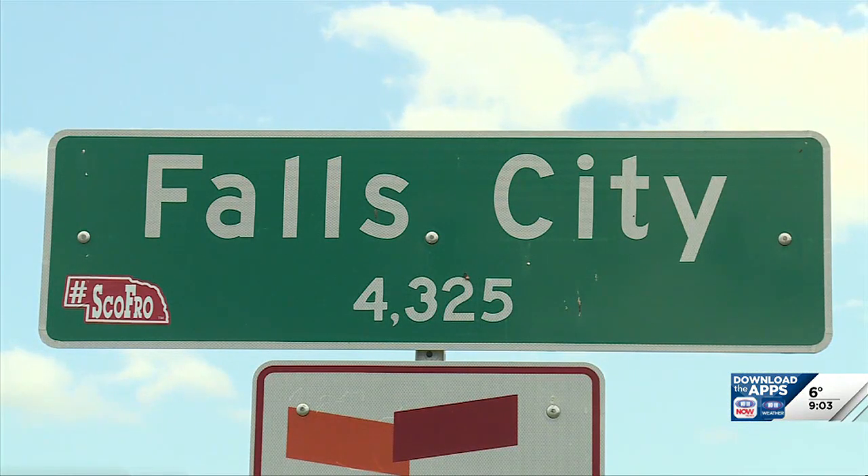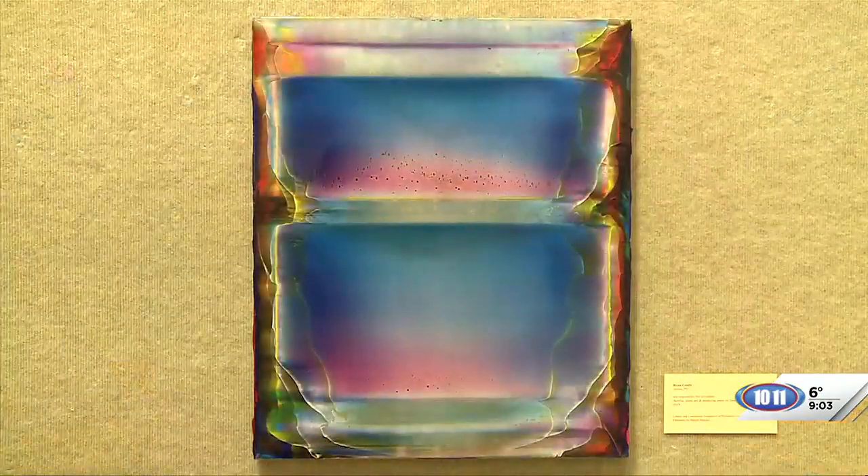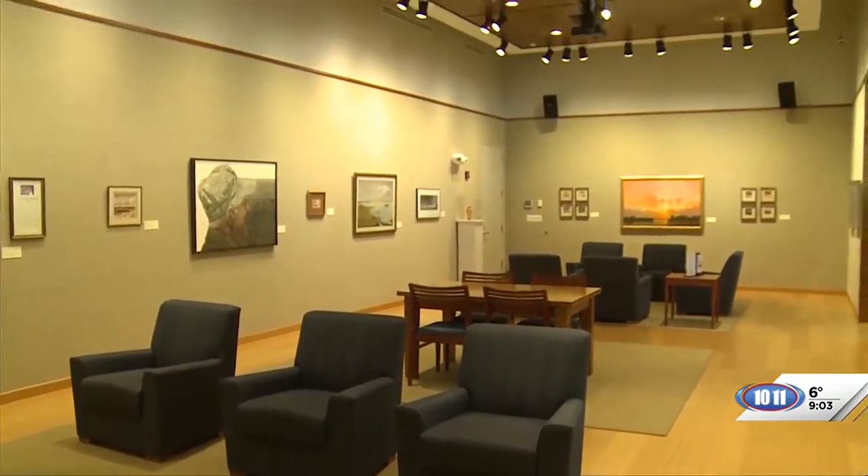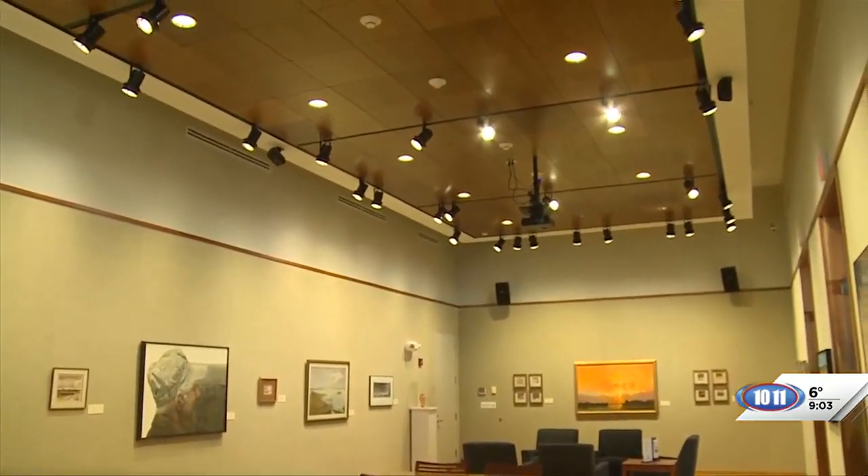We are in Fall City, learning more about the art you can enjoy here in this community. Joining me now is Christina Wartenberger. You are the curator of this gallery we are in right now. What is this gallery? Well, this is the Stalder Gallery. We are inside the Fall City Library and Art Center.